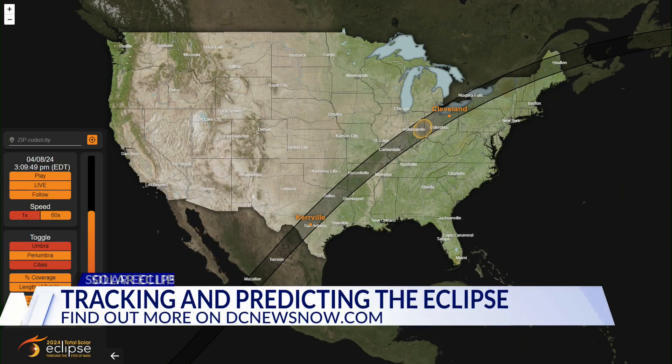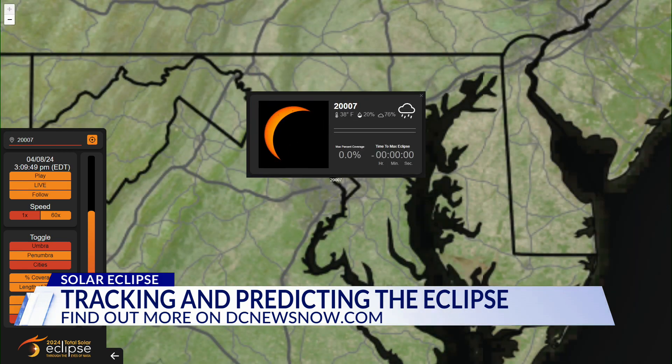Check this out. NASA has launched a tool online to track the upcoming eclipse. On Monday, you can use it to track the eclipse in real time.